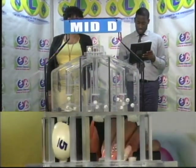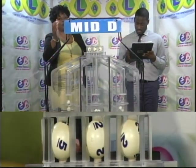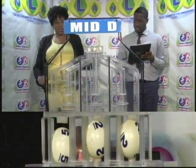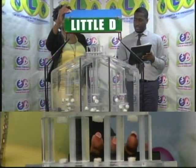And that's 5, 5, 2, 2, 2 again, 2. The Mid D winning number: 5, 2, 2, 5, 2, 2. And our third and final draw is for the Little D winning number.